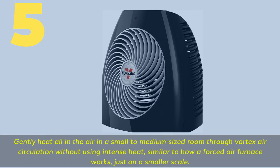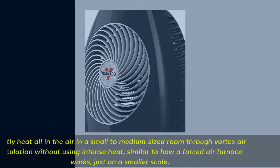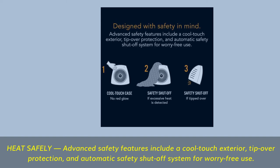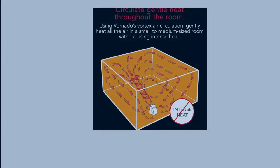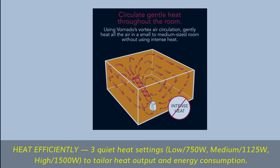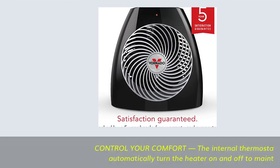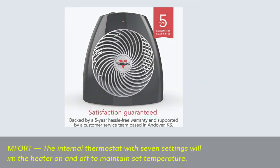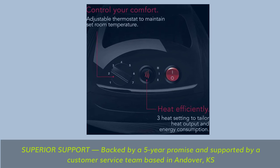Number 5: Gently heats all the air in a small to medium-sized room through vortex air circulation, without using intense heat — similar to how a forced air furnace works, just on a smaller scale. Advanced safety features include a cool-touch exterior, tip-over protection, and automatic safety shut-off system for worry-free use. Three quiet heat settings: low 750 watts, medium 1,125 watts, and high 1,500 watts, to tailor heat output and energy consumption. The internal thermostat with seven settings will automatically turn the heater on and off to maintain the set temperature. Backed by a five-year promise and supported by a customer service team based in Andover, Kansas.